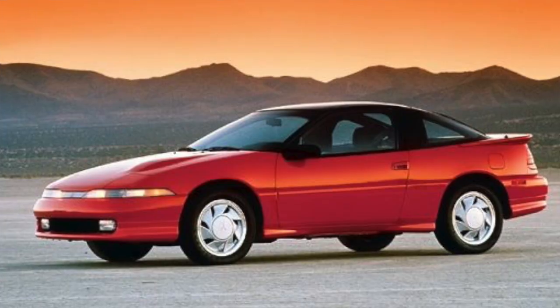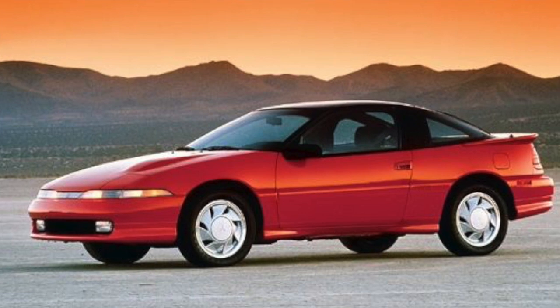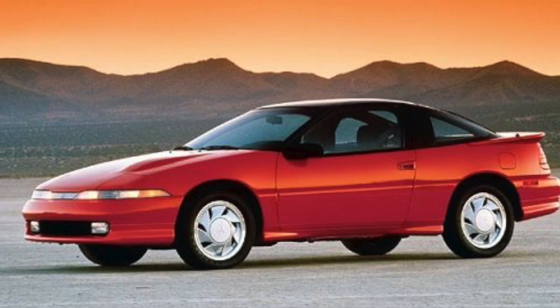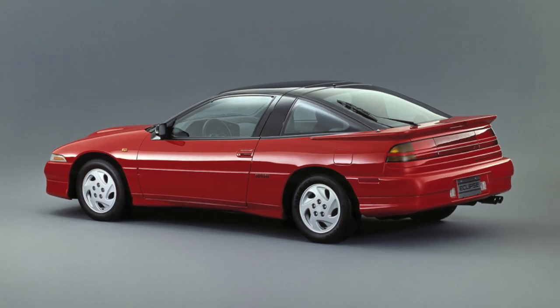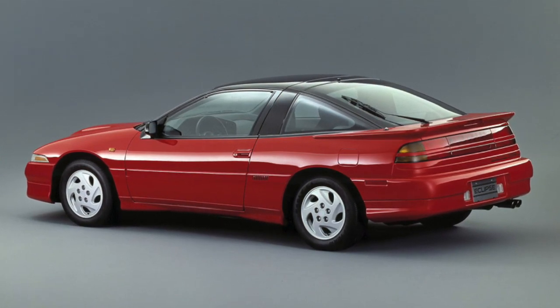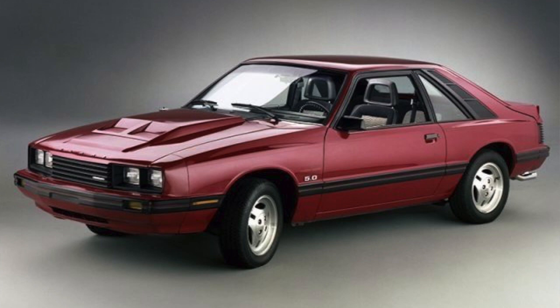Number five: the Mitsubishi Eclipse, created between 1989 and 2011. This was a front-wheel drive car that typically came with a 2.0-liter inline-four. The first generation of the Mitsubishi Eclipse was extremely popular, continuing until 1994, with many other generations carrying on until 2011.